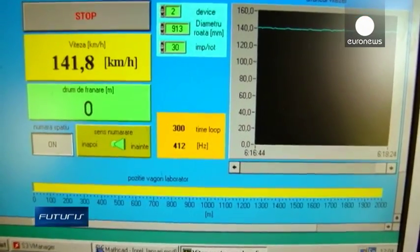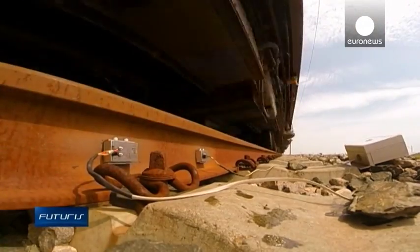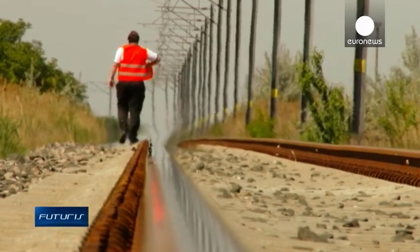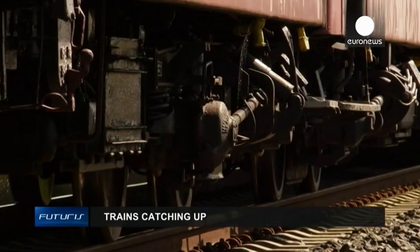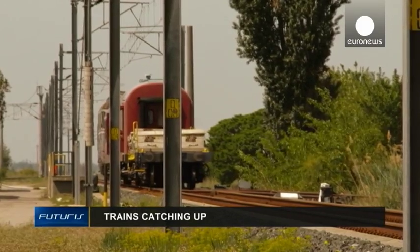With higher speeds of up to 140 kilometres per hour, greater efficiency and reliability, researchers believe the railroad system will become more competitive and more sustainable. That's the key word of the project: sustainability — especially environmental, economic, and social aspects. Finding solutions that will be sustainable in the long term and make the railroad system more competitive compared to other transportation systems.